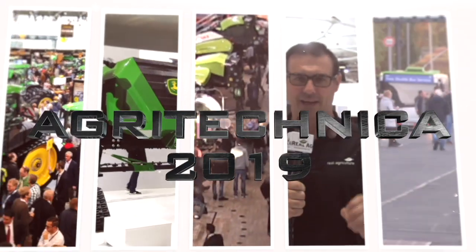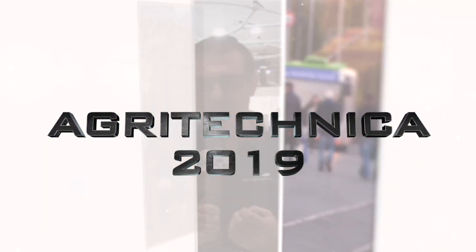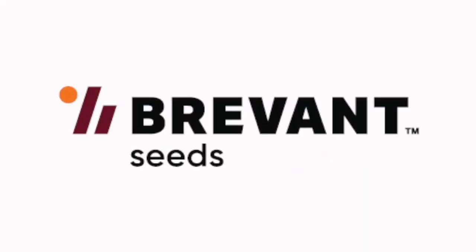Real Agriculture's coverage of Agritechnica 2019 is brought to you by Bervant — Seed, yield, easy. Sean Haney here with Real Agriculture. We're at Agritechnica 2019 in Hanover, Germany, brought to you by Bervant. Right now we are joined by my friend from Massey Ferguson, Benoit Maud. Very happy to welcome you on the Massey Ferguson stand.